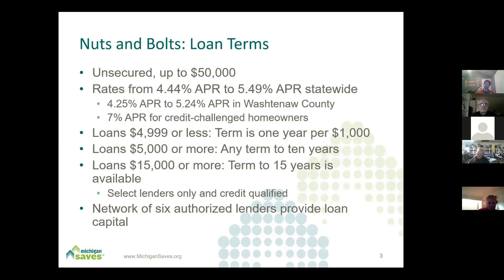In solar, especially now that we're seeing batteries more and more, if there are two income earners in one household, they could each potentially have a personal unsecured loan through Michigan Saves up to what they would qualify for. The rates are credit-qualified and range from 4.99% to 5.49% in our standard program. For Washtenaw County, 4.25% is available on a 10-year and 5.24% on a 15-year loan. Terms are one year per $1,000 — loans of $5,000 can qualify for 10 years, and $15,000 or more can qualify for 15 years, which was brought to us by solar contractors who wanted to show that your monthly payment looks a lot like your utility bill.